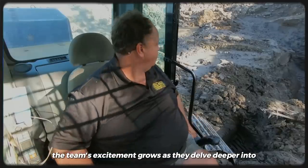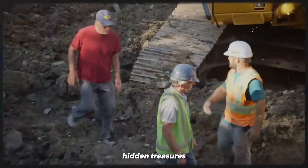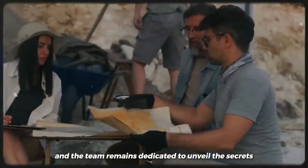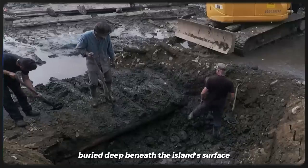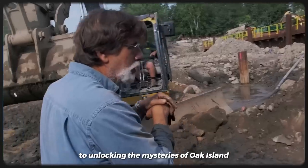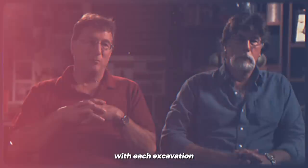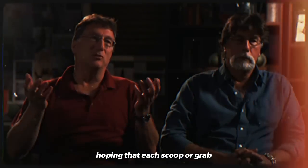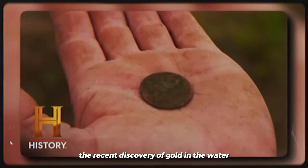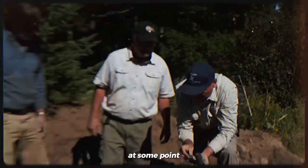The team's excitement grows as they delve deeper into the mysteries of Oak Island, fueled by the hope of discovering the long-hidden treasures. With each new finding, the puzzle becomes more intriguing, and the team remains dedicated to unveiling the secrets buried deep beneath the island's surface. The latest excavation has brought them one step closer to unlocking those mysteries. The recent discovery of gold in the water further strengthens their belief that it might have been introduced to the Money Pit at some point.